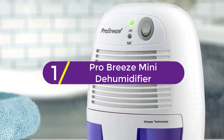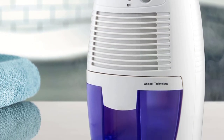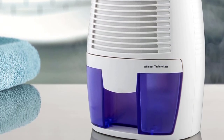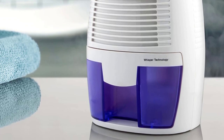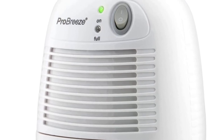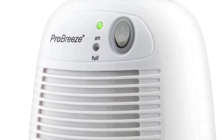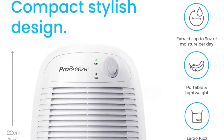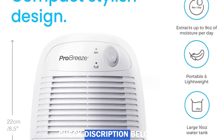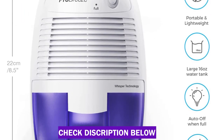Finally at number 1: the ProBreeze Mini Dehumidifier. If you absolutely detest the noise of machines interrupting the peace of your day, this product has been designed for you. With the help of ultra-quiet thermoelectric technology, this product does not make so much as a whisper. More than that, it is also really energy-efficient, having low power consumption. The product has a really large tank of 18 ounces for long usage. Since it is really compact, use it wherever you like — whether on a boat, garage, or caravan.